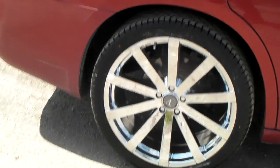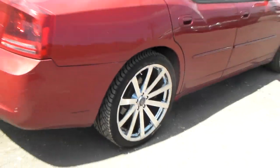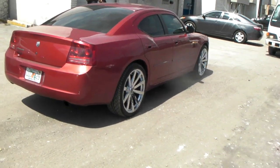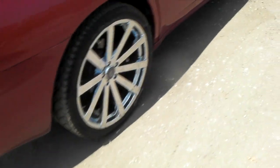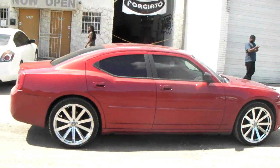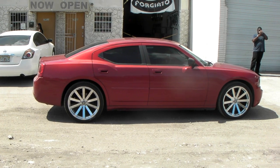This is the Concave Velocity V12 in 22-inch — great looking vehicle. Just give you a look at it. You can find these online at dovesandtires.com or call us at 877-544-8473. It's your boy KB from Doves and Tires TV signing off.